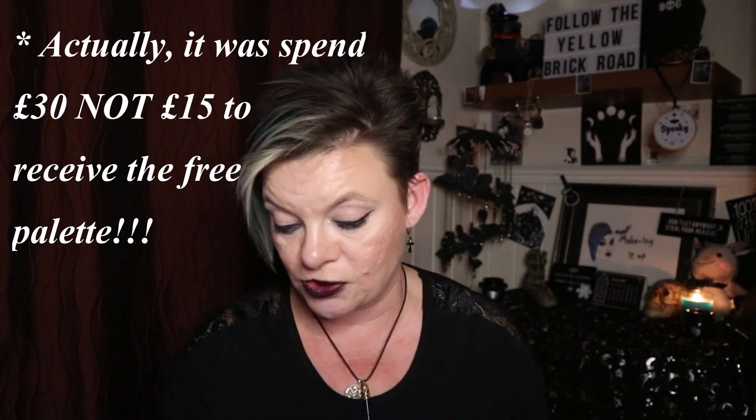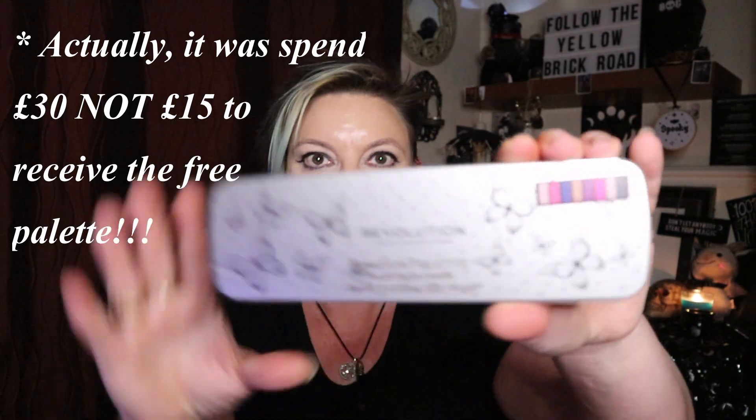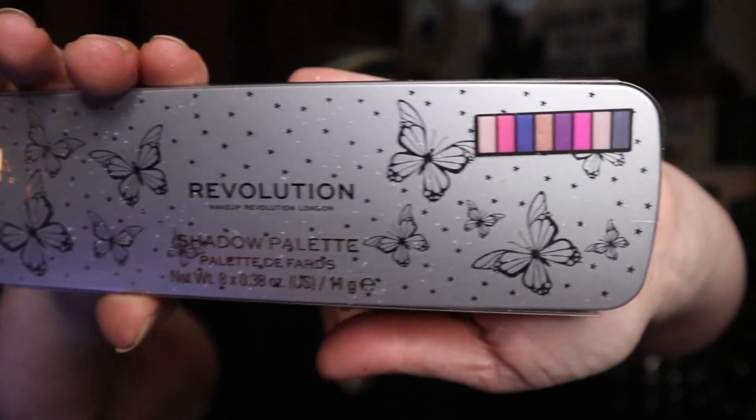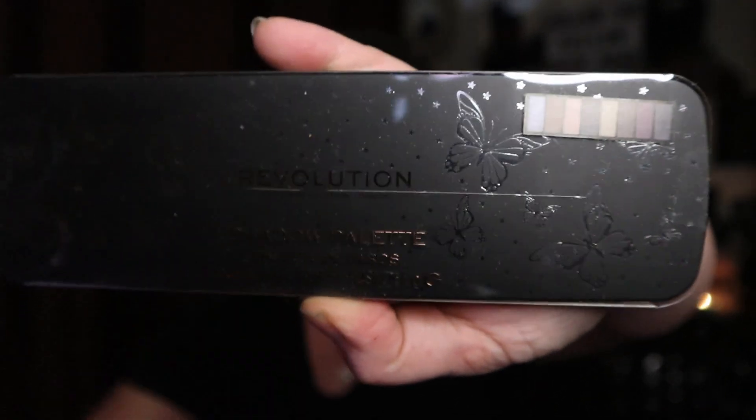I also did a little Revolution makeup haul — technically ordered before Christmas but it didn't arrive until after. These had come back into stock; I really only wanted the Jack palette but on closer inspection I thought I could get more use from the Salad palette than I'd expected. They were full price at £15 each, but the Revolution site had an offer where if you spent £15 you got a free palette. I did two orders that day and got one palette free with each.